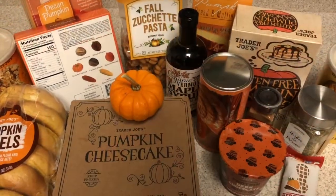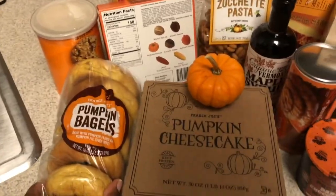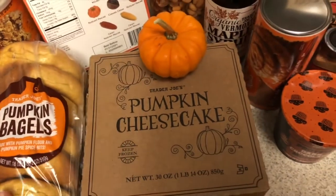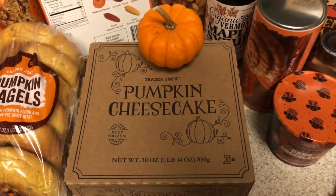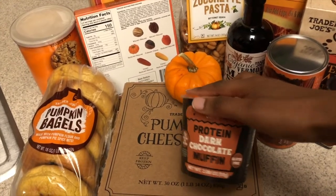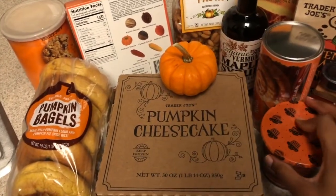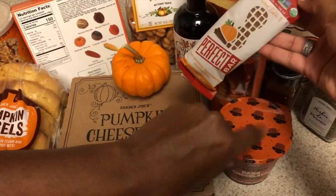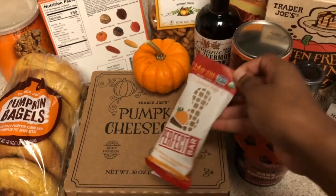On to the baking category! First things first are the pumpkin bagels — they have pumpkin spice bits, so it's probably a basic bagel elevated a bit. We also have a pumpkin cheesecake — we just opened it up and it's not the prettiest on the inside, but that doesn't mean it won't taste good. I have high hopes for this one. And then we have a protein dark chocolate muffin, which is also gluten-free with 12 grams of protein. I'm not a big fan of protein-flavored things, but we'll give it a try.